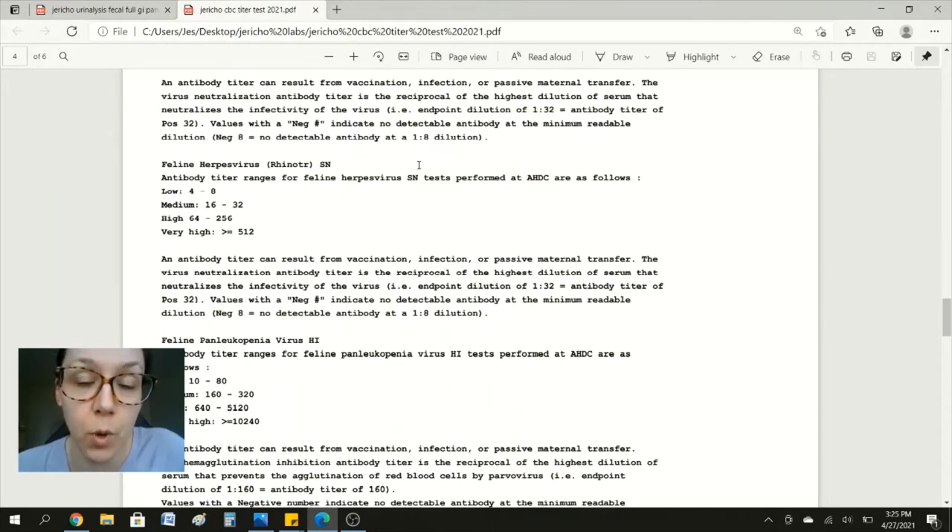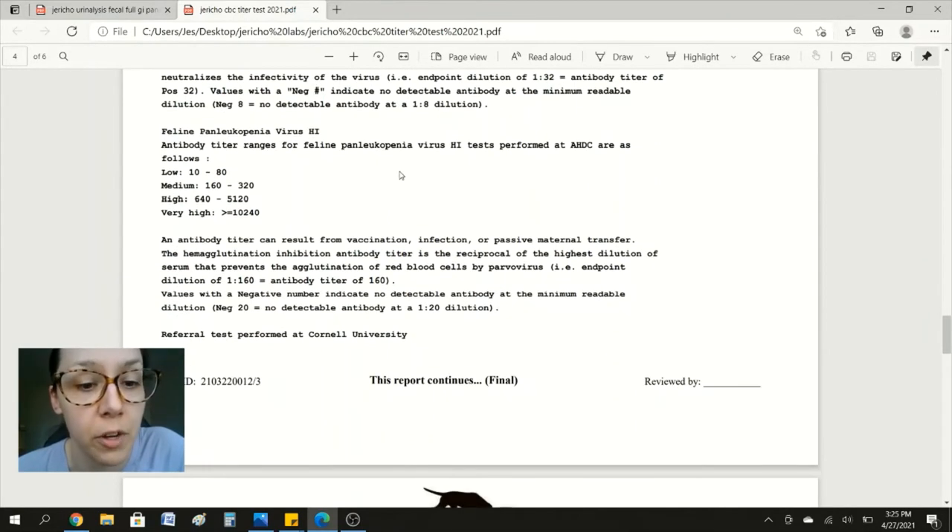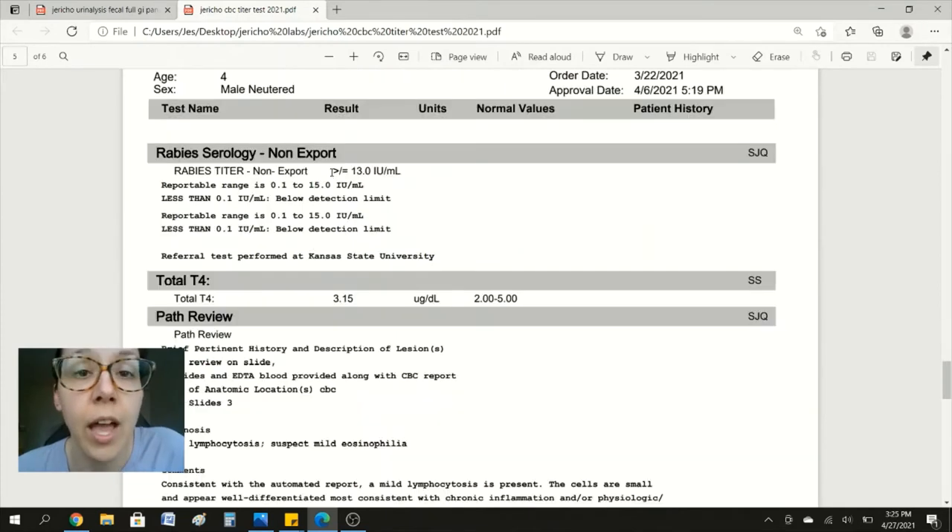If you scroll down, they explain what an antibody titer test does and the different ranges for low, medium, high, or very high immunity. I also did the rabies titer test and he's at 13 when the reportable range is 0.1 to 15, so he's also immunized against rabies as well. An antibody titer test is much better than just over-vaccinating. Holistic veterinarians say that many vaccines might actually last the lifetime of your cat, and doing another vaccine when your cat is already immune to a disease doesn't really make sense — it doesn't offer extra protection. Your cat is already protected against this disease.